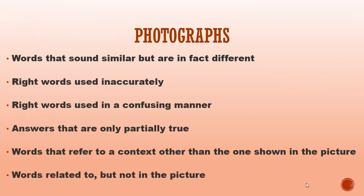Photographs. In the first part of the TOEIC Listening section you will see photographs, and then be asked to select the sentence which best describes the pictures. The key to doing well is to read each of the four options carefully. The three incorrect answers may have words that sound similar but are in fact different, the right words used inaccurately, the right words used in a confusing manner, answers that are only partially true, words that refer to a context other than the one shown in the picture, or words related to but not in the picture.